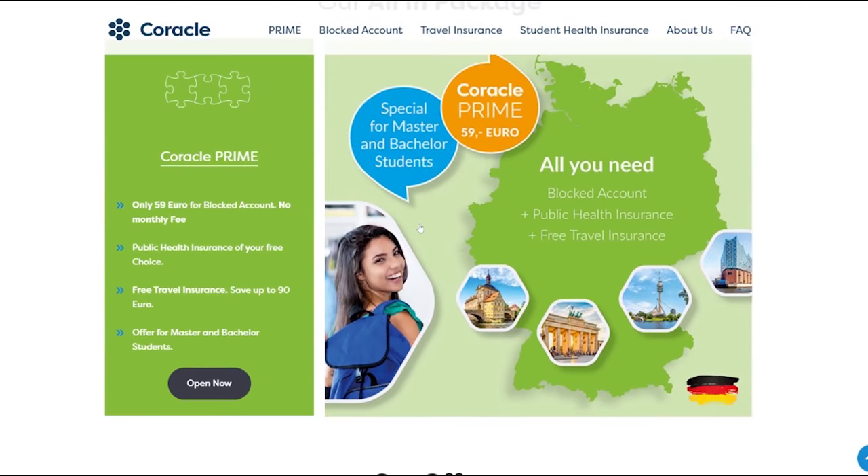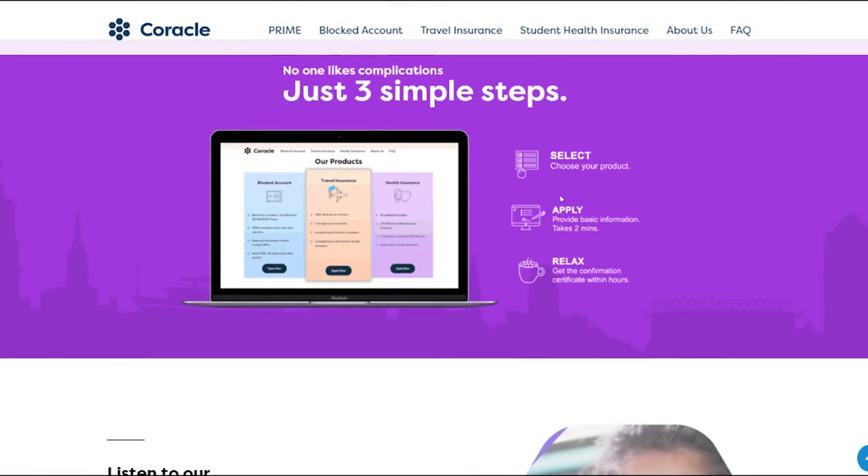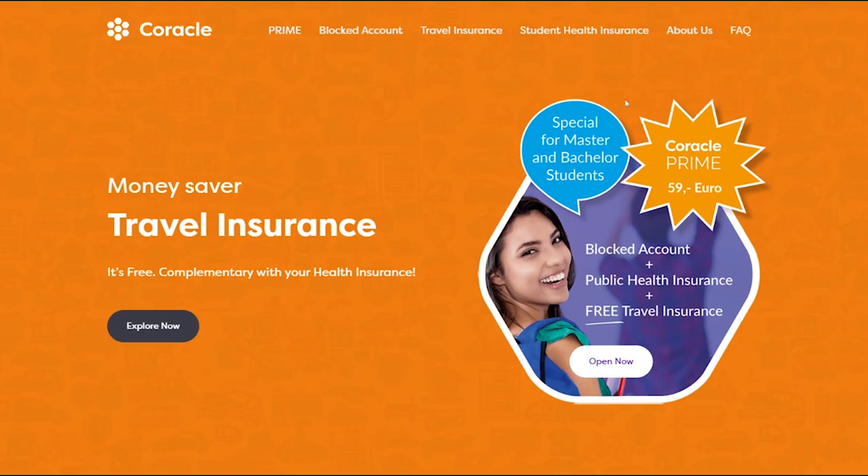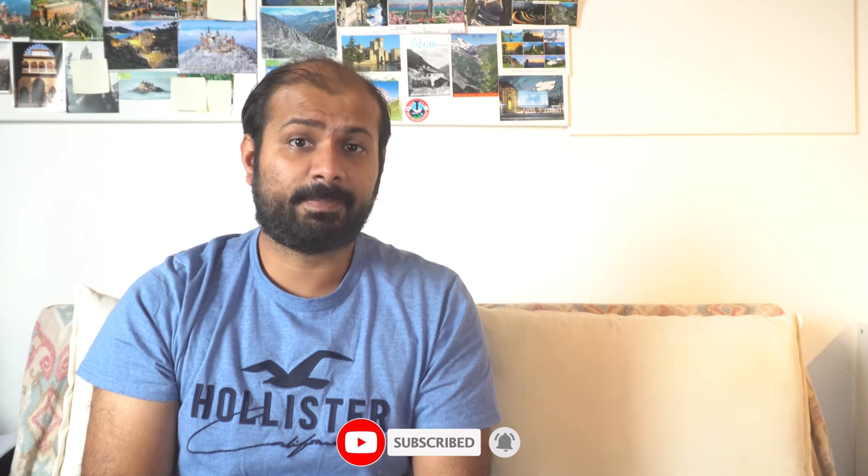After Expatrio, I have Coracle, founded in 2016. They also offer a block account and health insurance, with really good customer service in different languages. Coracle charges a 99-euro setup fee with no monthly fee. If you are coming as a bachelor or master student, you can pay only 59 euros for the prime package which includes the block account, six months of free travel insurance, and free sign-up for public insurance. Unlike Expatrio, they offer three public insurance companies: AOK, Barmer, and TK. Coracle is the cheapest option overall, though their website does not offer additional information blogs. One extra feature: you can also deposit more than 10,332 euros into your block account if you want.